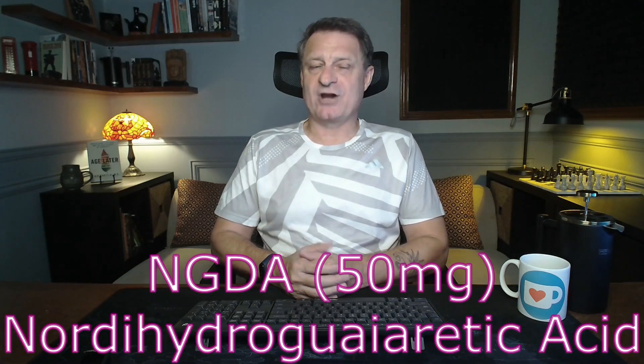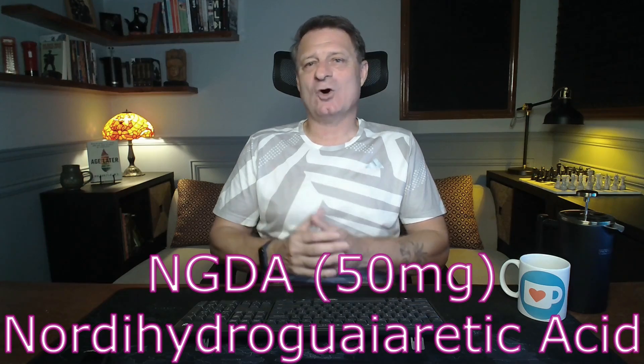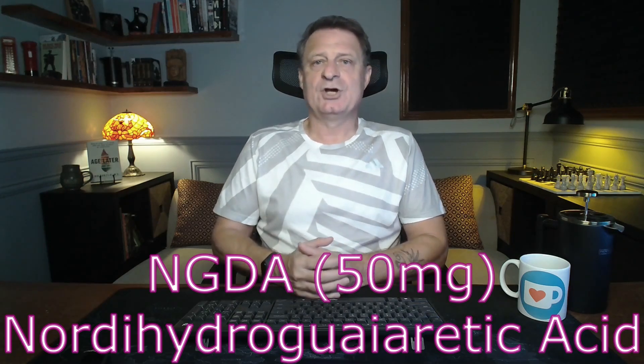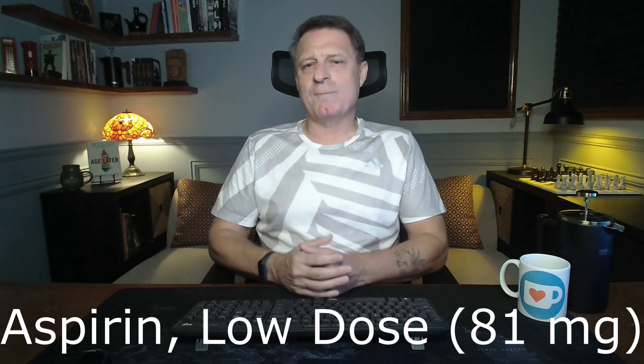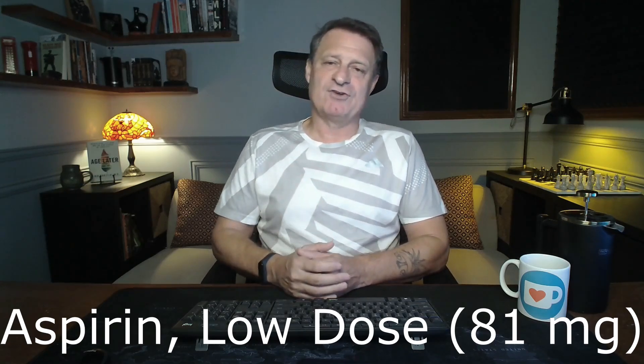Then other periodical supplements. Firstly, NDGA at 50 milligrams once a day — NDGA has antioxidant properties and may contribute to cellular health and longevity. Then vitamin B12 — remember, he's a vegan — one dose per week. Vitamin B12 is crucial for nerve function and energy metabolism, and is essential for those on a plant-based diet. Aspirin, 81 milligrams a day, three times a week — low-dose or baby aspirin can reduce the risk of heart attack and stroke in certain individuals.